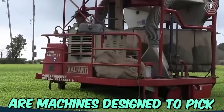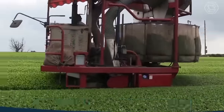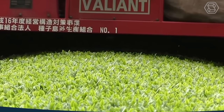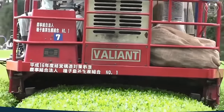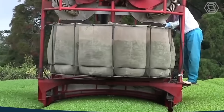Automated tea harvesters are machines designed to pick tea leaves from tea bushes quickly and efficiently. These machines are equipped with advanced sensors and algorithms that can detect and select only the mature tea leaves, ensuring a high-quality harvest. They feature adjustable cutting heights, leaf-catching baskets, and a conveyor system that transports the harvested tea leaves to the collection point.